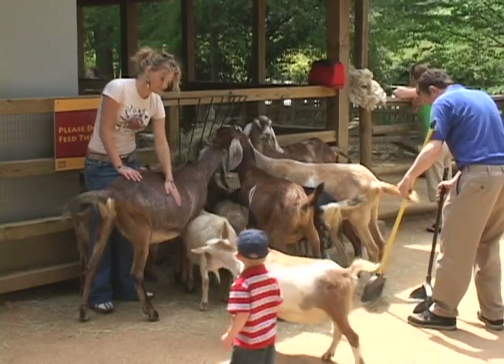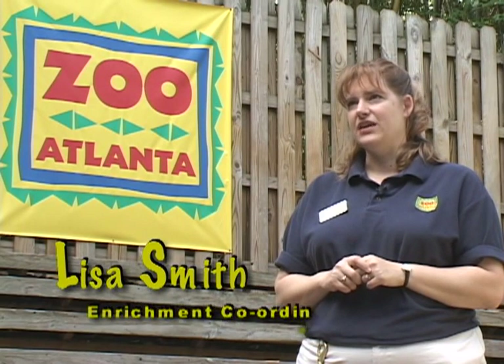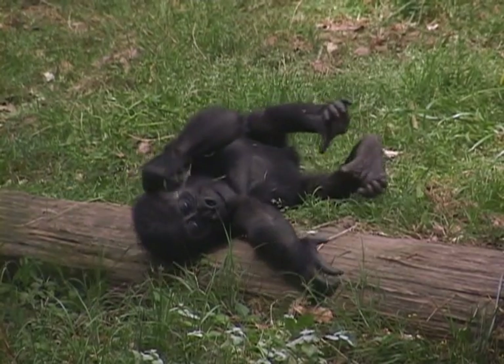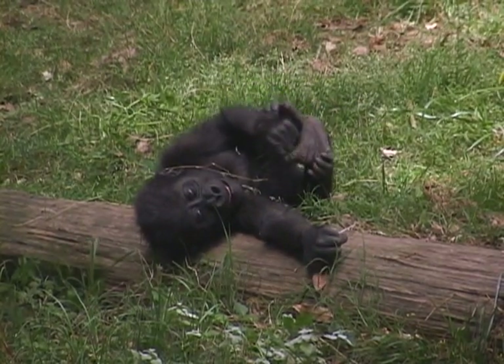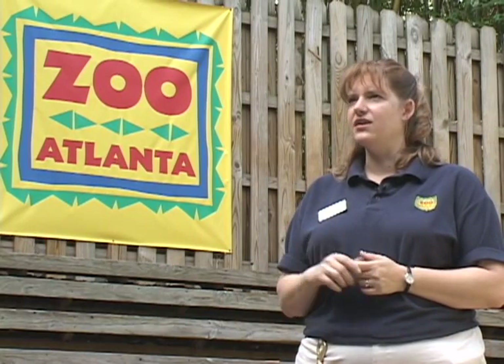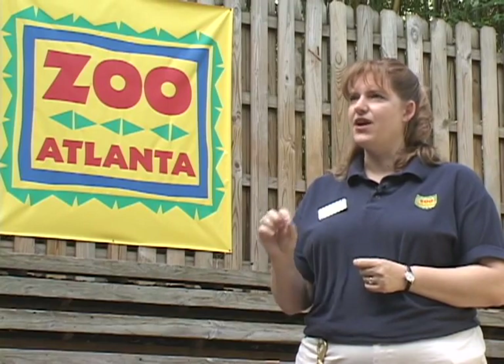Animals that are mentally stimulated do better in captivity. They can cope with the added stresses of being in enclosures that are maybe not naturalistic in the sense of the wild world, but they actually do really well because they're happier.